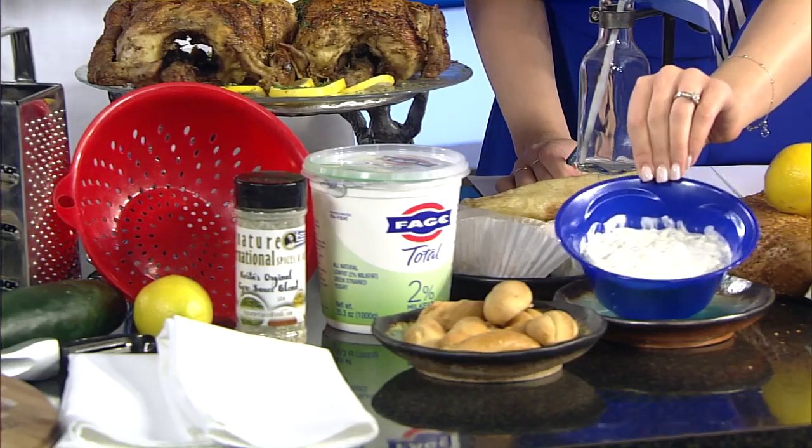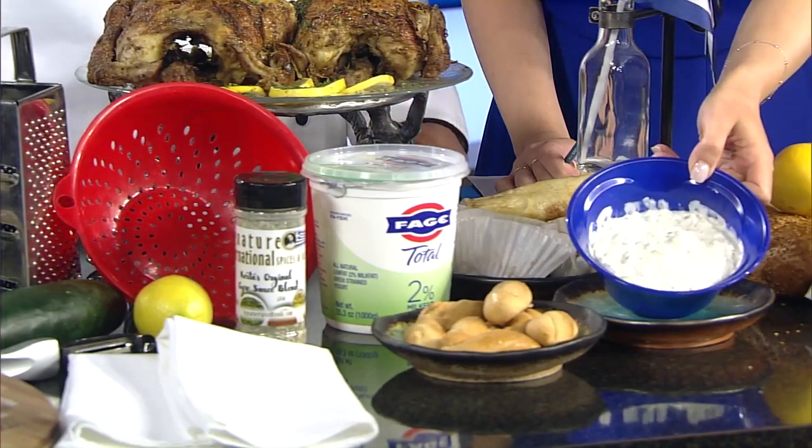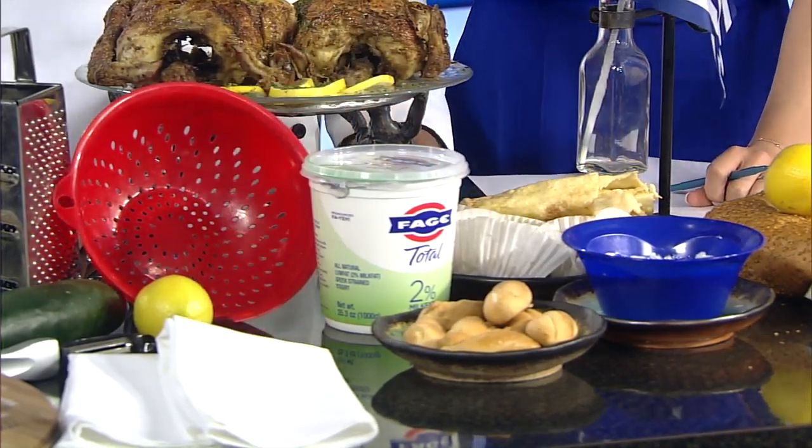So what do you dip in here? Typically we have pita bread, or potato chips, or whatever you want to dip with — vegetables as well. It looks healthy. It's got Greek yogurt, and we have some nice spices too.